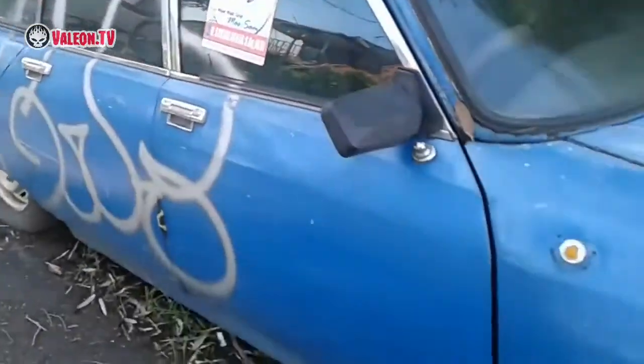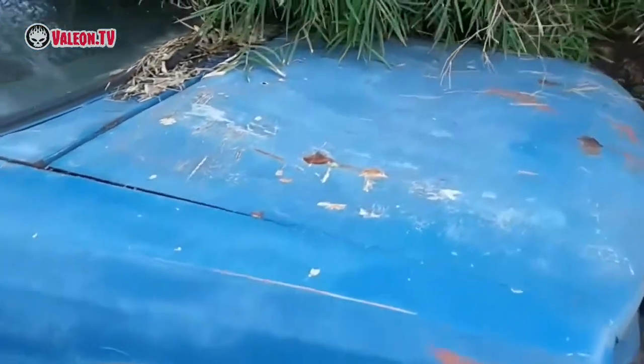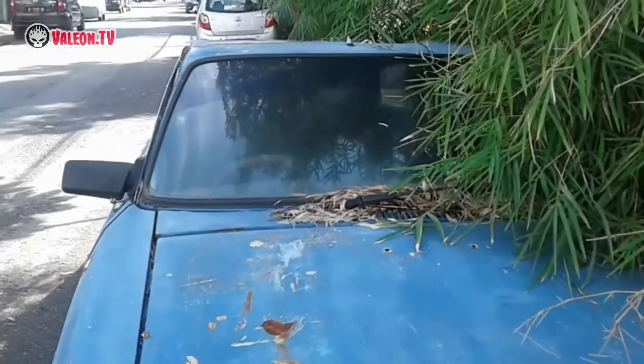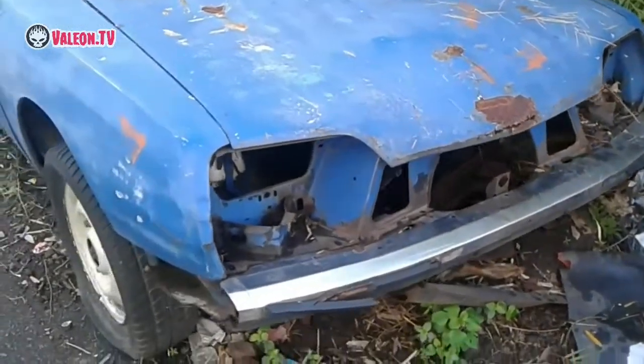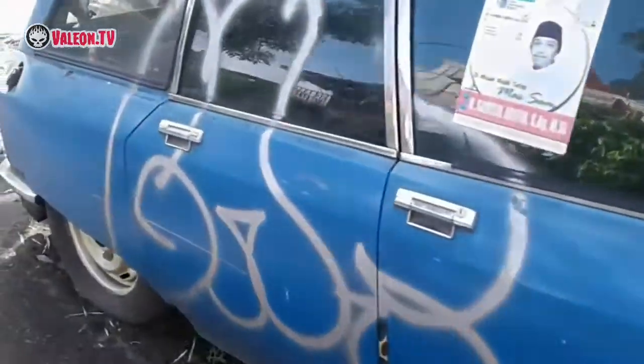Kok bisa terbengkala seperti ini ya? Tuh, bannya udah kempes. Udah gitu bodinya pada peo, dan catnya terkelupas. Tapi menampakkan warna aslinya ya — kebetulan ini warnanya biru, sebiru lautan, sedalam samudera.